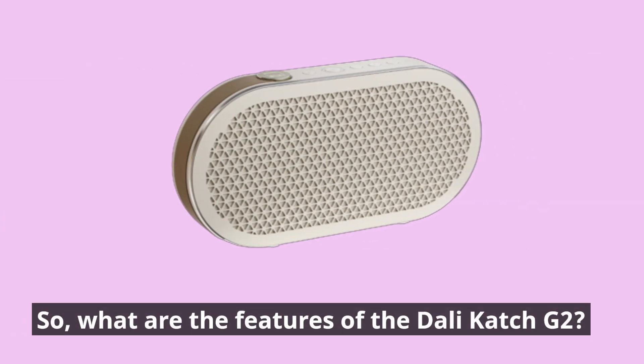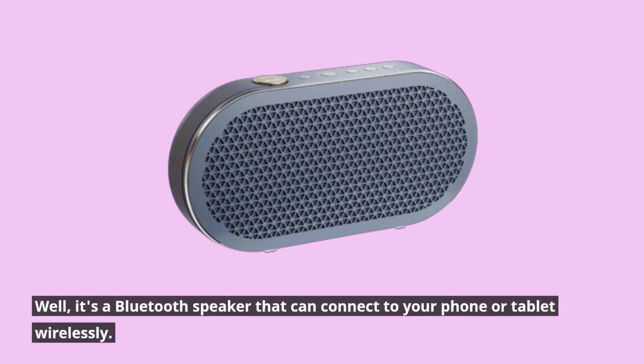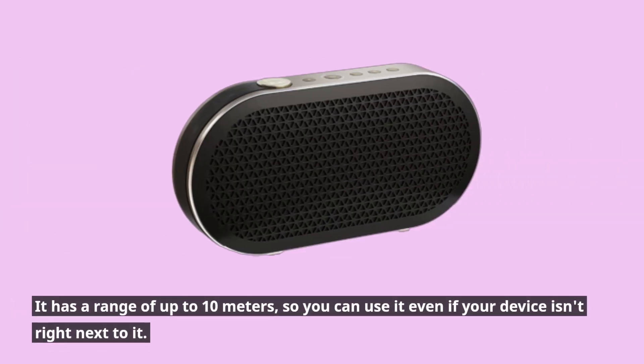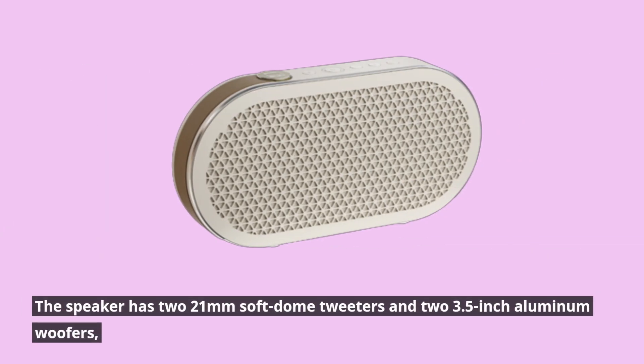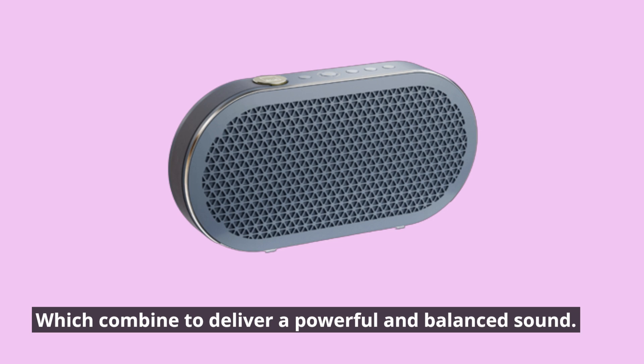What are the features of the DALI Catch G2? Well, it's a Bluetooth speaker that can connect to your phone or tablet wirelessly. It has a range of up to 10 meters, so you can use it even if your device isn't right next to it. The speaker has two 21-millimeter soft-domed tweeters and two 3.5-inch aluminum woofers, which combine to deliver a powerful and balanced sound.